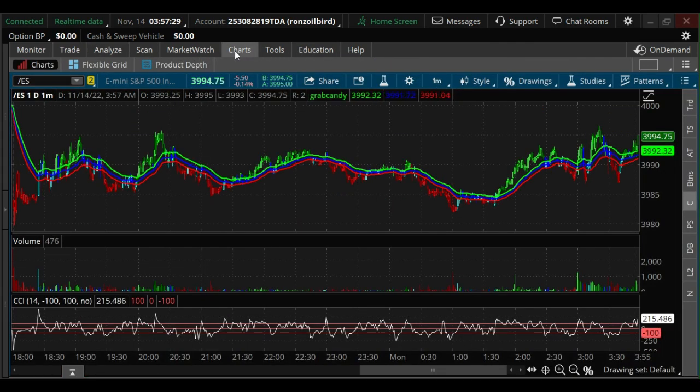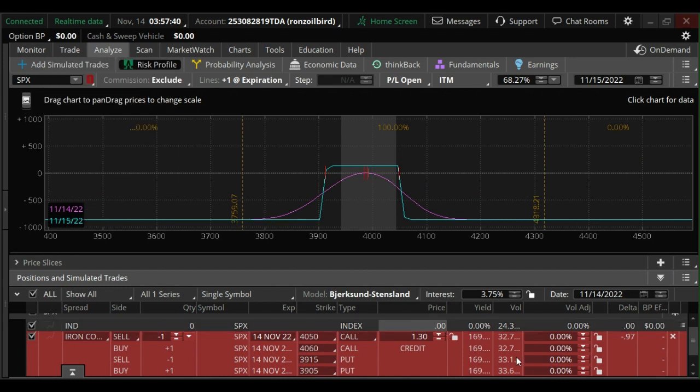Good morning traders. I'm looking at the overnight futures market here. ES is currently at 3995, down about five handles — not much of a move. What I'm looking to trade today is SPX options that expire today.